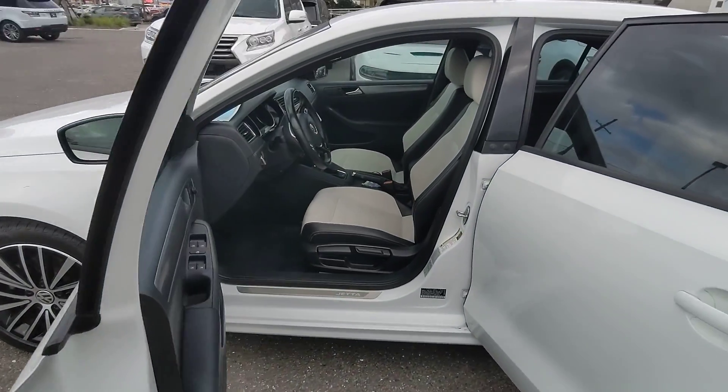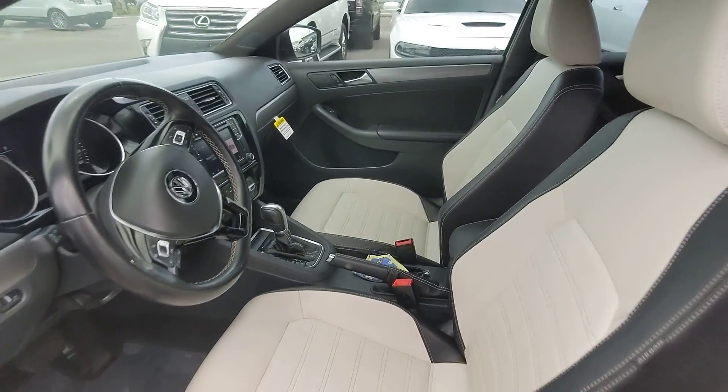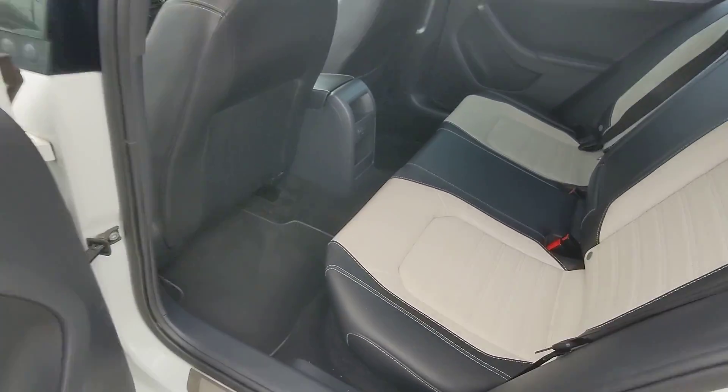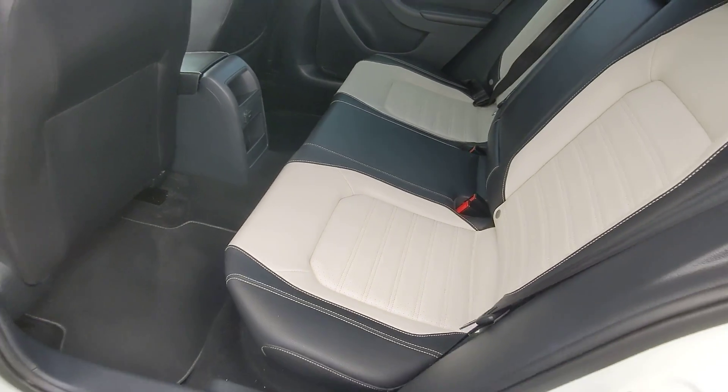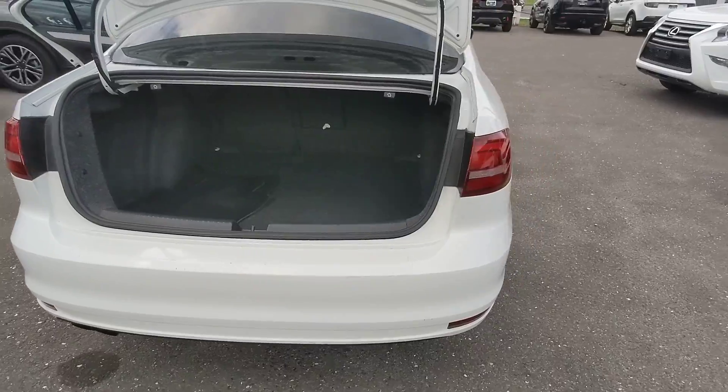I wanted you to take a look on the inside as well. The car is very clean, very well maintained. I'll show you the back as well. This is going to have the 1.8 liter four-cylinder with I believe around 150 horsepower.